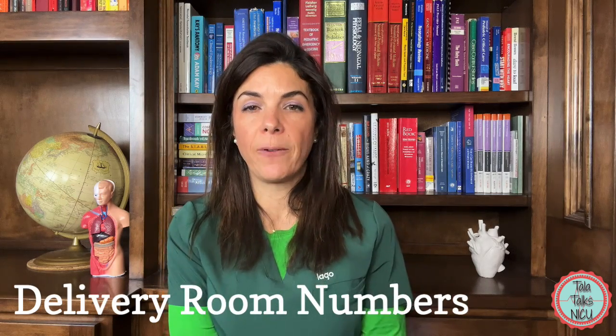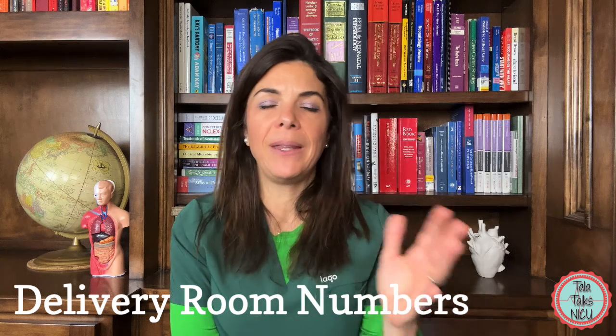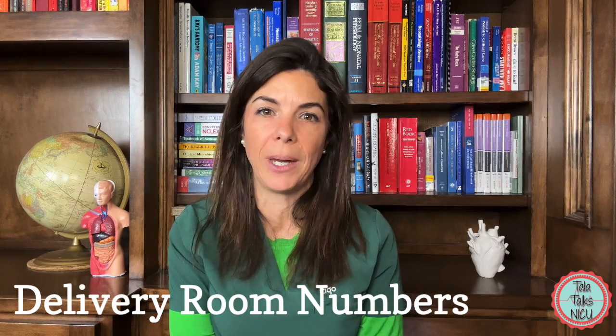Another gestational-age-based mnemonic: at 25 weeks use 2.5, at 30 weeks use 3.0, at 35 weeks use 3.5. Both mnemonics are similar, but honestly you never really know the size of the baby's vocal cords until you're actually going in to intubate.